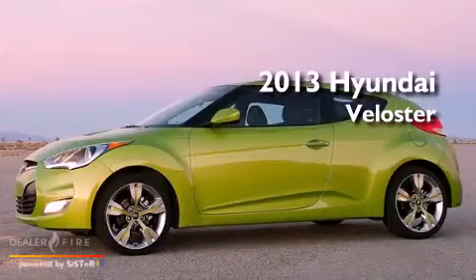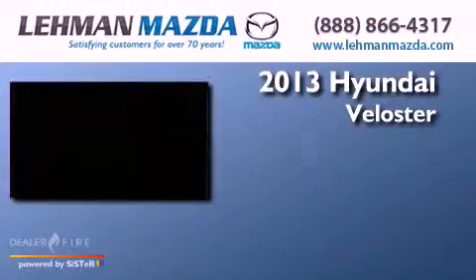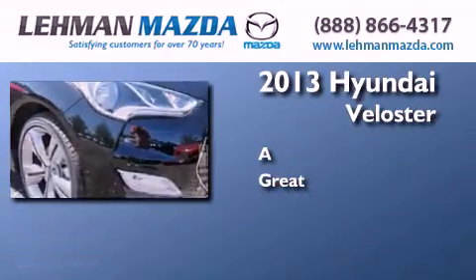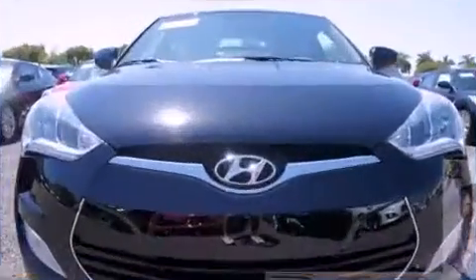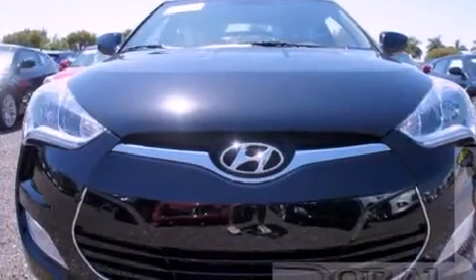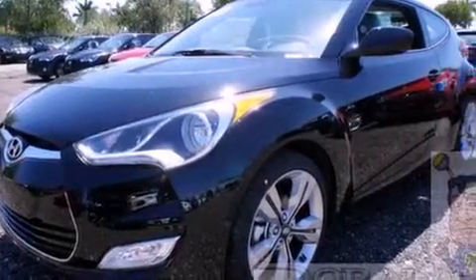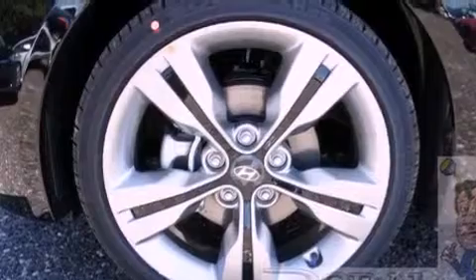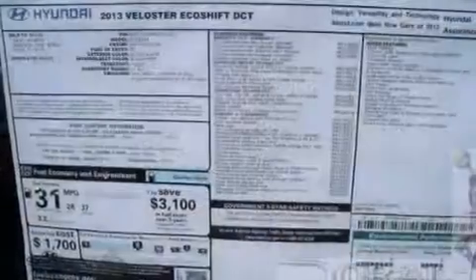This is a brand new 2013. All of the following features are included: a low tire pressure indicator, traction control and stability control systems, cruise control, a six speaker audio system, and a passenger side vanity mirror.